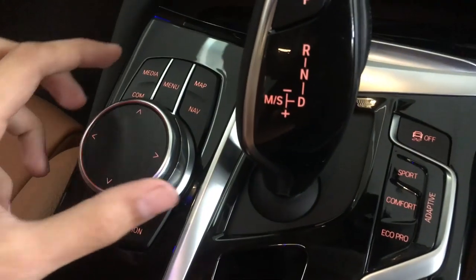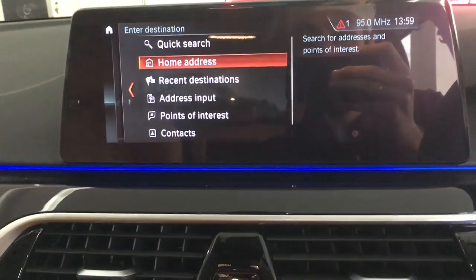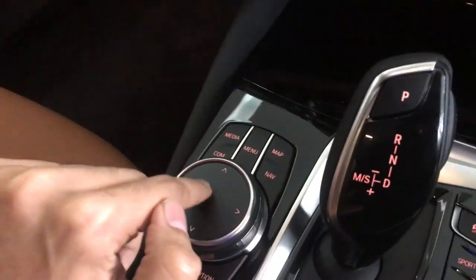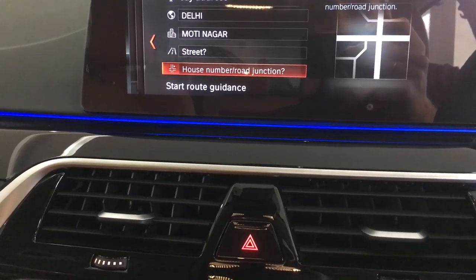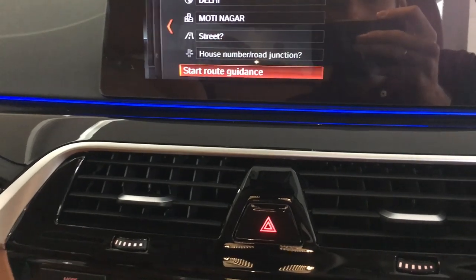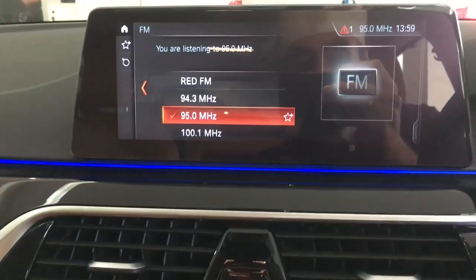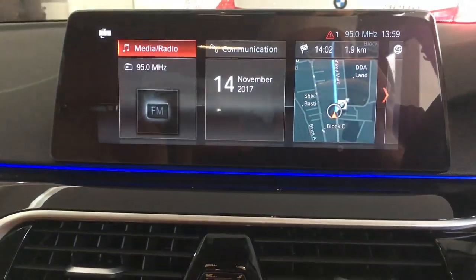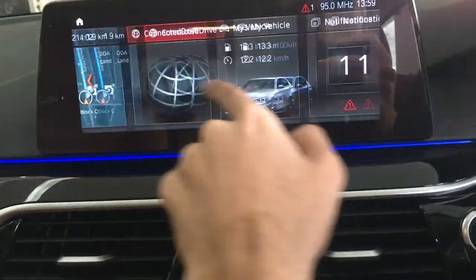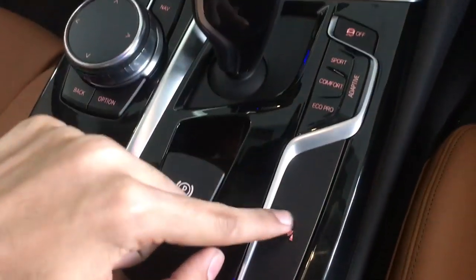This rotary dial in the center controls the infotainment screen — you can move up, down, left, and right. Let's open navigation — this is the navigation menu showing the present location. It's very easy to use. The screen is also touchscreen-capable. This button activates your parking sensors.